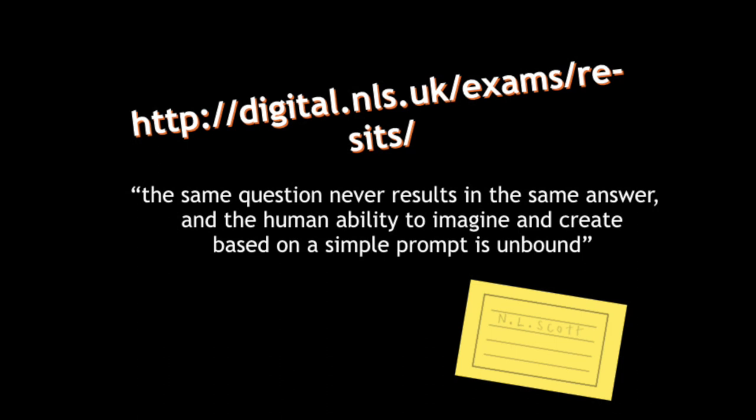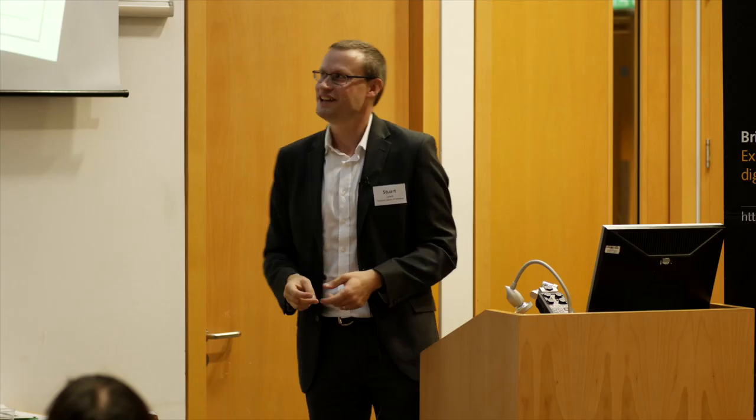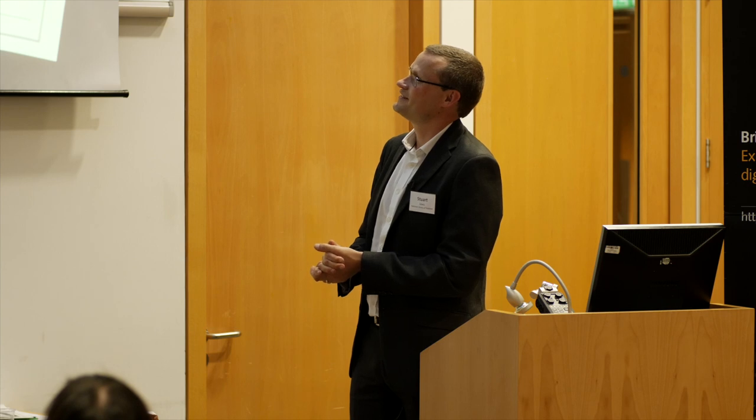I love this quote on the project: in an exam, a question has an answer, but the same question never results in the same answer when we look at these creatively. The human ability to imagine and create based on a single prompt is unbound. The feedback we got from the artists was that they never would have thought to look at our collections, and if they did, they'd never have thought to look at exam papers. A punk band said they'd been stuck and didn't know how to write their next performance piece, but this jolted them and gave them a very different way of thinking about things. Working with creatives just blew us away.